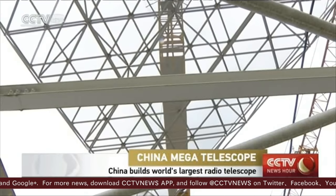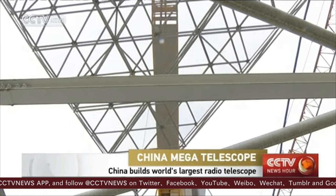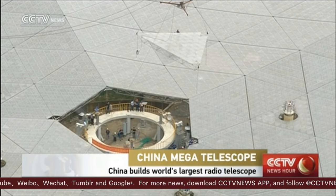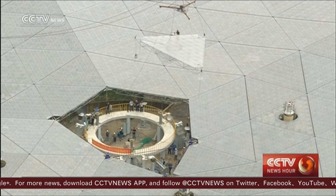Once completed, the telescope will have the world's highest detection sensitivity, two and a half times greater than Puerto Rico's Arecibo Observatory. It will be used for observing dark energy and dark matter in the universe.